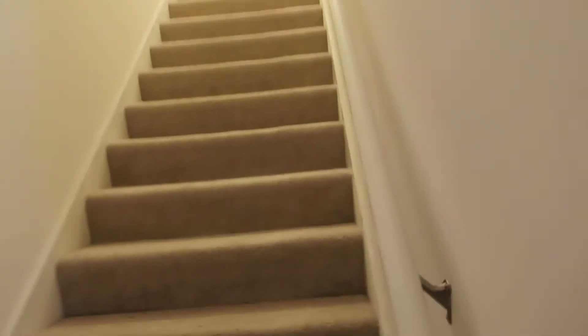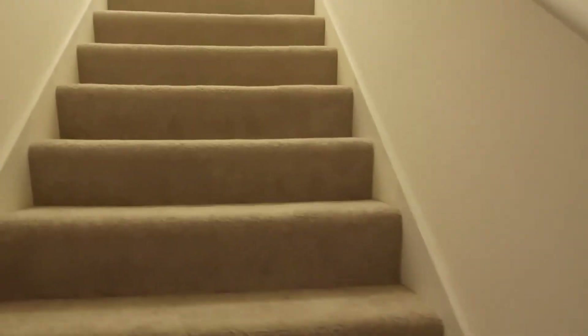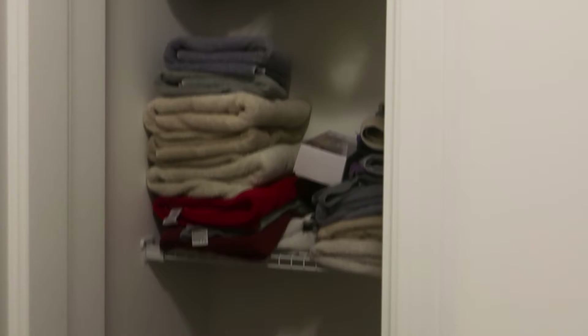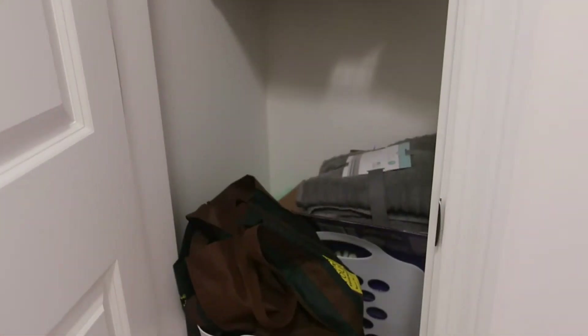On the second floor, you have two bedrooms and two full bathrooms. The only carpeting is on the stairs, and that's basically for sound control. At the top of the stairs, you have a linen closet with a few shelves — plenty of room for storage.